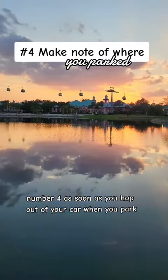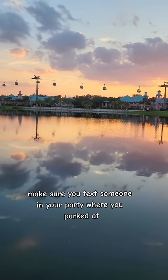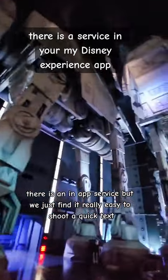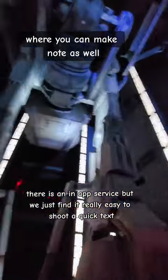Number four, as soon as you hop out of your car when you park, make sure you text someone in your party where you parked. There is an in-app service, but we just find it really easy to shoot a quick text.